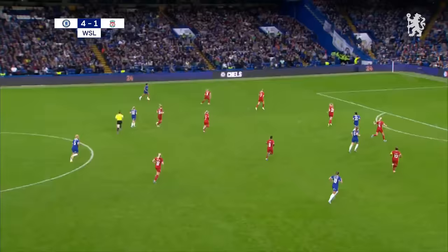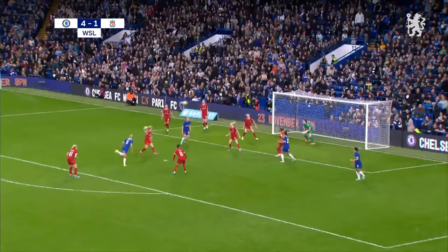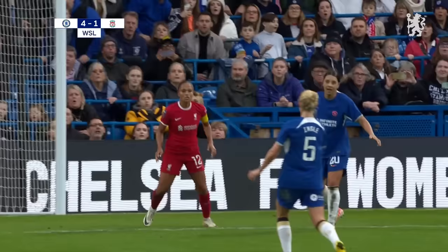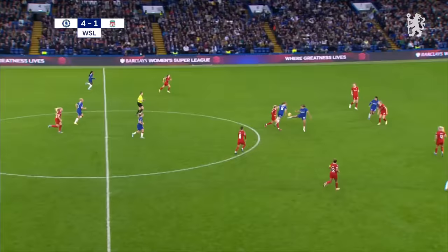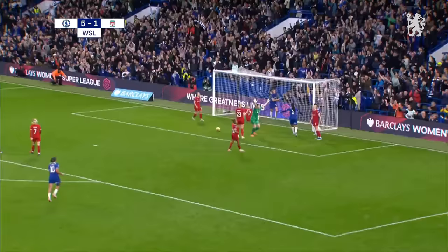James takes a touch and gets to the byline, wants to get the cross in but it's cleared away. It's Ingle with a header — cleared away by Bonner. Liverpool survive — just — it was a header that was on target. Chelsea get the lucky bounce; Rittinkaner hitting it again on the right-hand side. It's Nuskan from close range — could not miss! Chelsea have a fifth. The game was already over, but with 12 minutes remaining, it certainly is now.